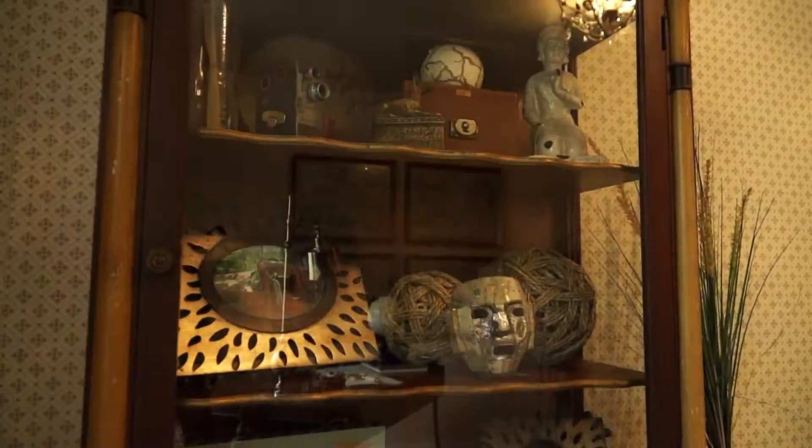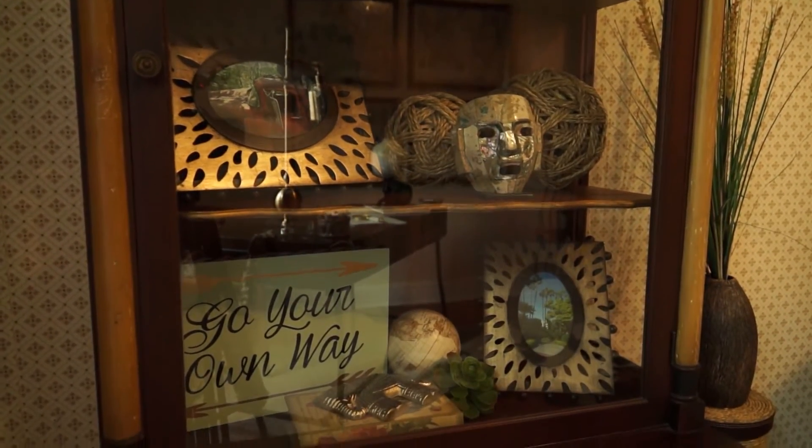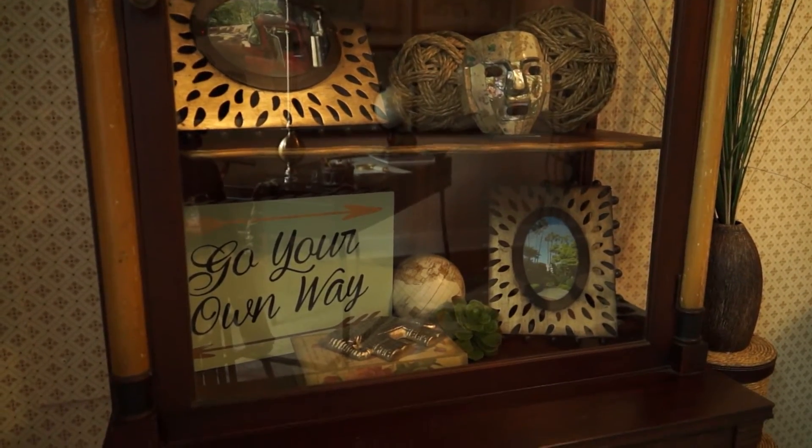You have a saying here on a little plaque that reads 'Go your own way,' and I love how that puts everything in this room together. I personally love traveling, and I think you should just explore and do what you want. This girl in the office, she's very independent and goes where she pleases.